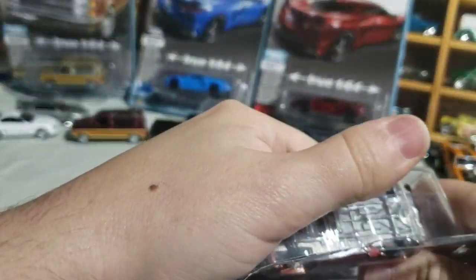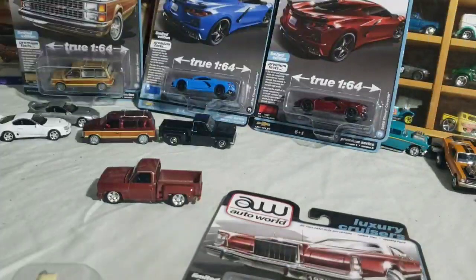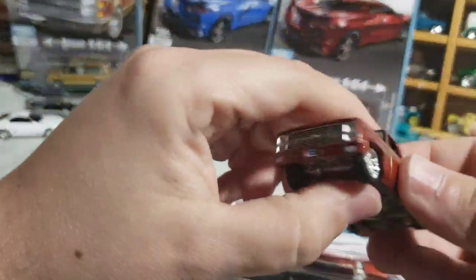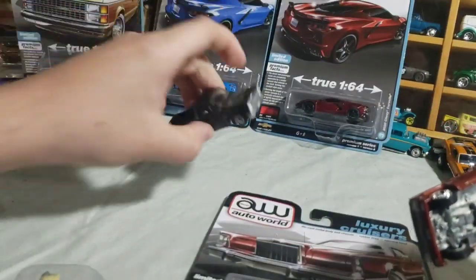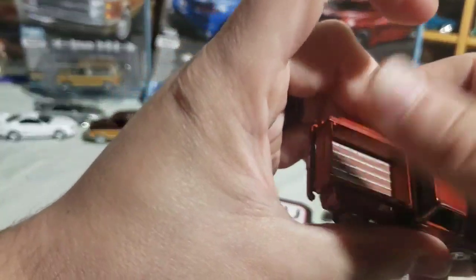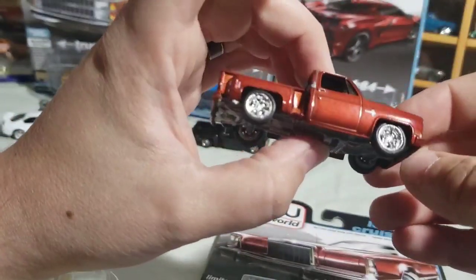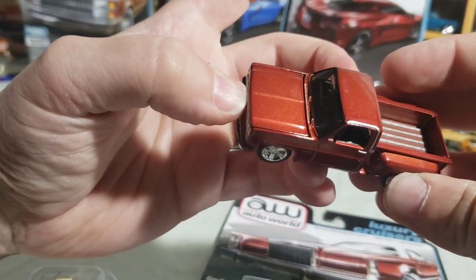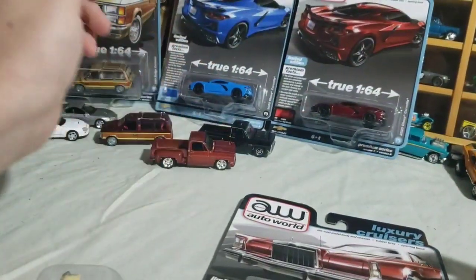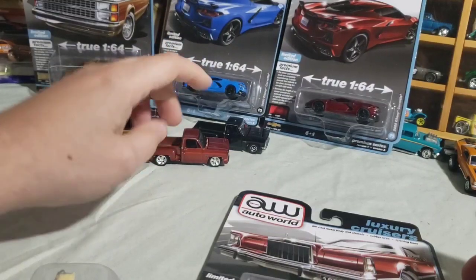I'll check if the plates are different between versions. Yep, USA plate on both — same thing. With Auto World they usually don't do different plates; with Johnny Lightning they tend to do different plates for Version A versus Version B. I really like the Tangerine color — I like it more than the black for sure. The next mix has a Silverado too, I believe it's a regular bed, also lowered.